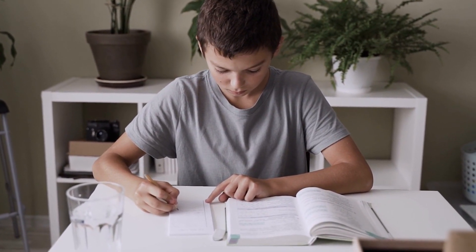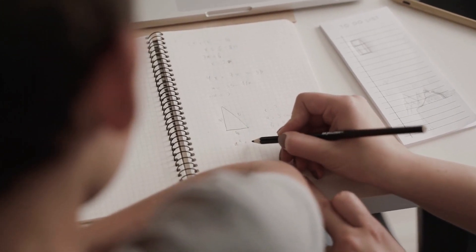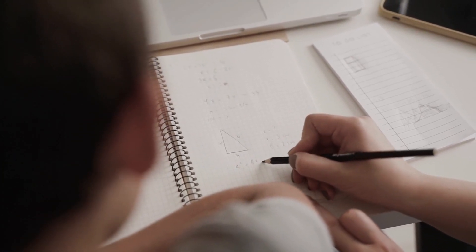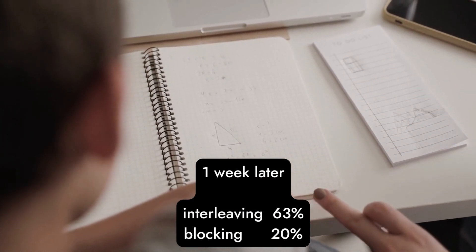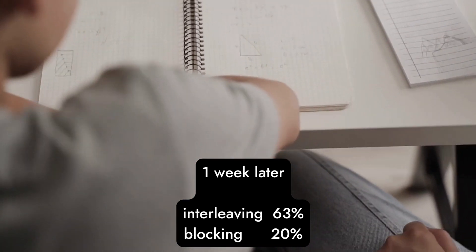The students who did blocking might have done better on their mock tests straight after their study session, but they didn't learn it as deeply. One week after reviewing, students who answered different types of problems got an average of 63%, while those who answered the same type of problem — blocking — got an average of 20%. So for long-term retention, interleaving is far better.